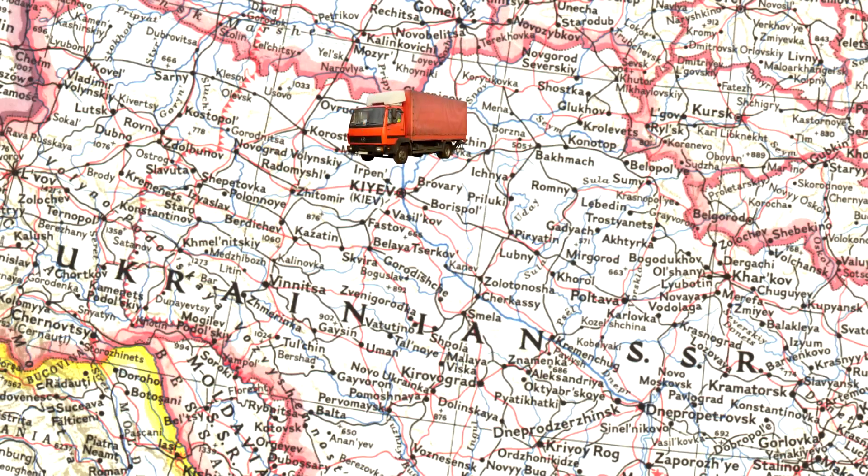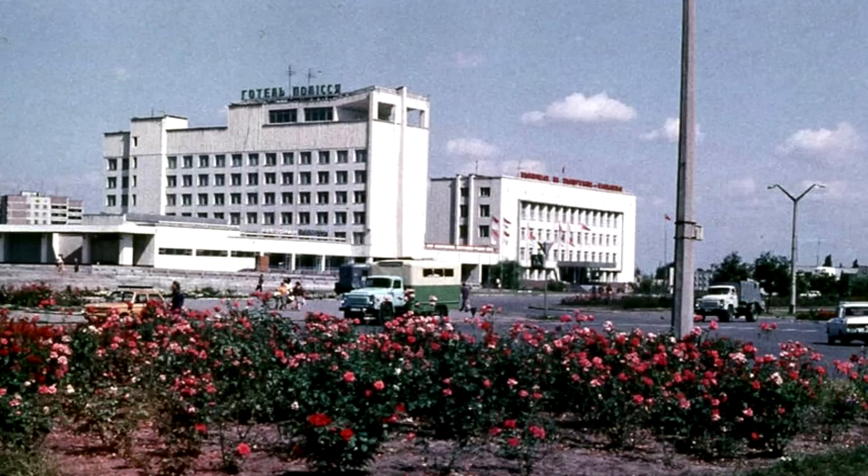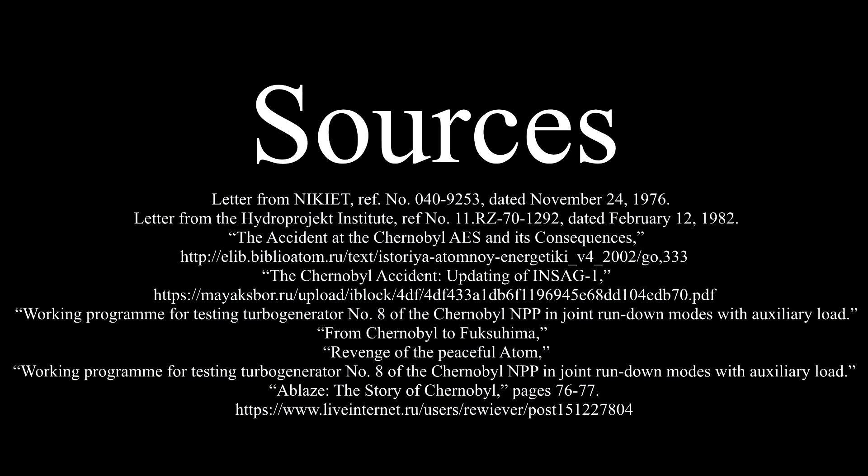Meanwhile, a more prestigious test was planned for the shift following the rundown. A team of experts from the Nikiat Design Bureau were waiting in the hotel in Pripyat to carry out an experiment for air cooling the reactor core. Every factor had been set in place for a catastrophic accident to occur, though nobody had taken immediate action to prevent any of them. All that was needed now was for an opportunity for the disastrous flaws in the reactor design to come together.